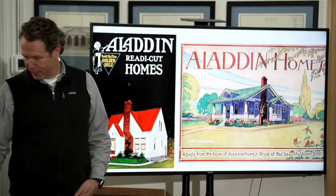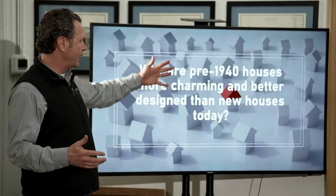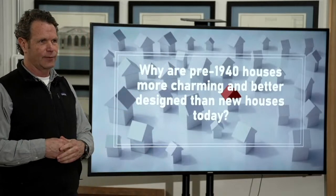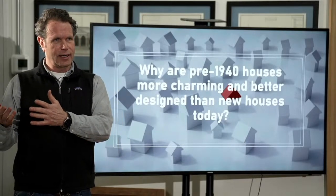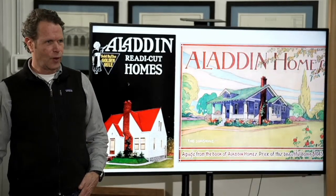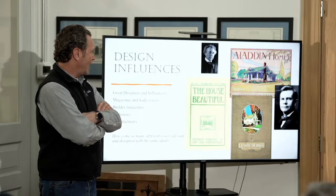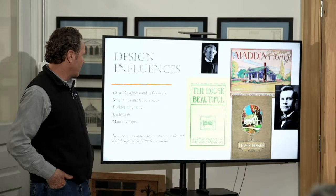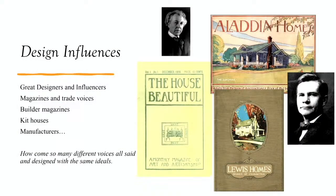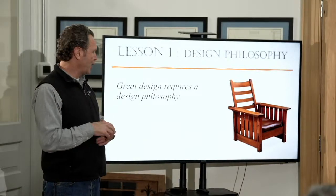Here are some covers from Aladdin. The reason I'm showing you all this is because I'm asking the question as we get to the end of this period — why are these houses so charming? Why are they better designed than new houses today? What happened? Because Frank Lloyd Wright is obviously doing their high-end stuff, but those are cheap houses and yet they're really charming — well designed, good-looking houses. I've got a number of theories. Great design requires a design philosophy — and that's why my chair is here, and why that chair is here. A design philosophy is a narrative — it's a story about why something matters. And that narrative and design philosophy are not taking place in a lot of new houses today.